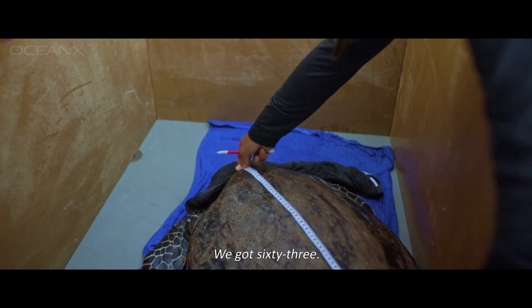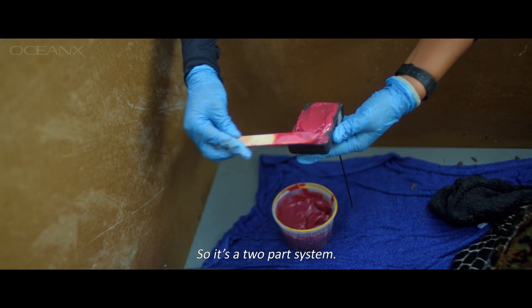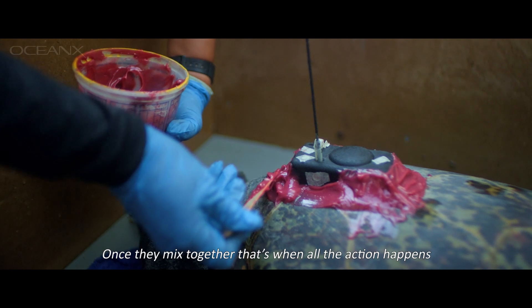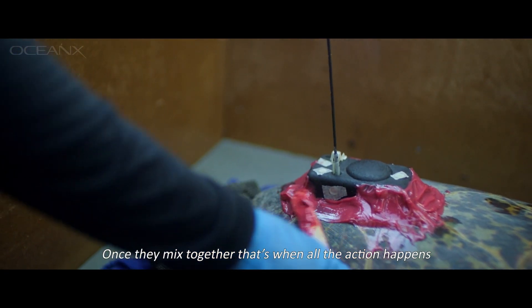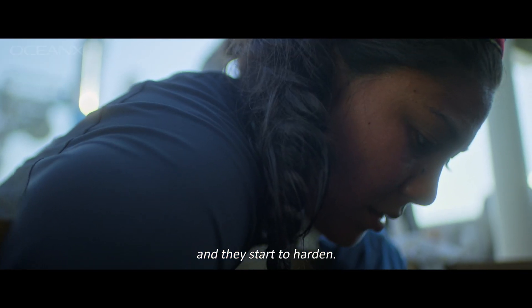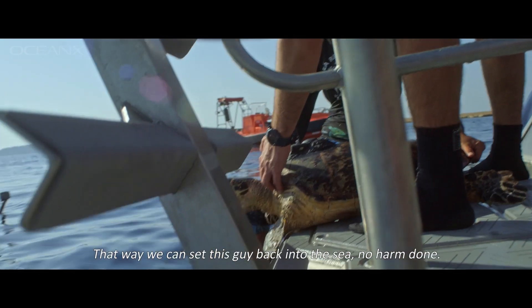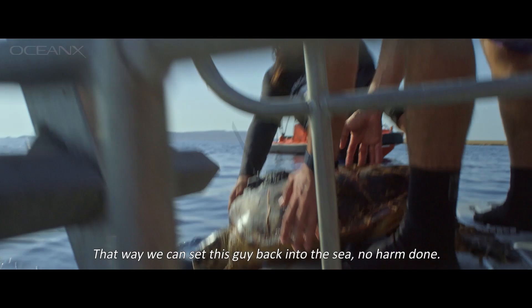So it's a two-part system — one part is a hardener and one part is just a normal epoxy. Once they mix together, that's when all the action happens and they start to harden. We're hoping that it will harden within a few hours, so that way we can send this guy back into the sea.